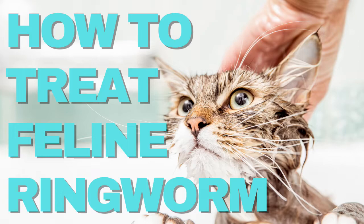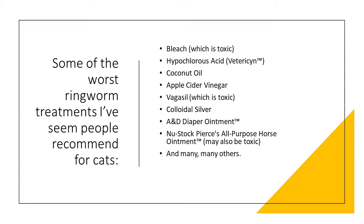Hello, my name is Darcy and this is my YouTube channel Fostering Cats. Today I'm going to talk about what the best treatment for feline ringworm is. Every time I come across a post about feline ringworm in a group, I see people start to recommend some really bad treatments for feline ringworm.